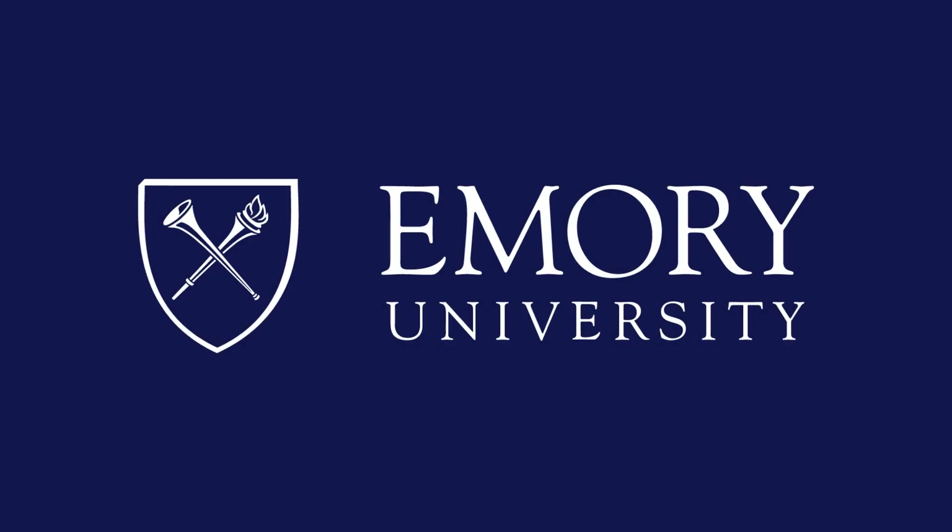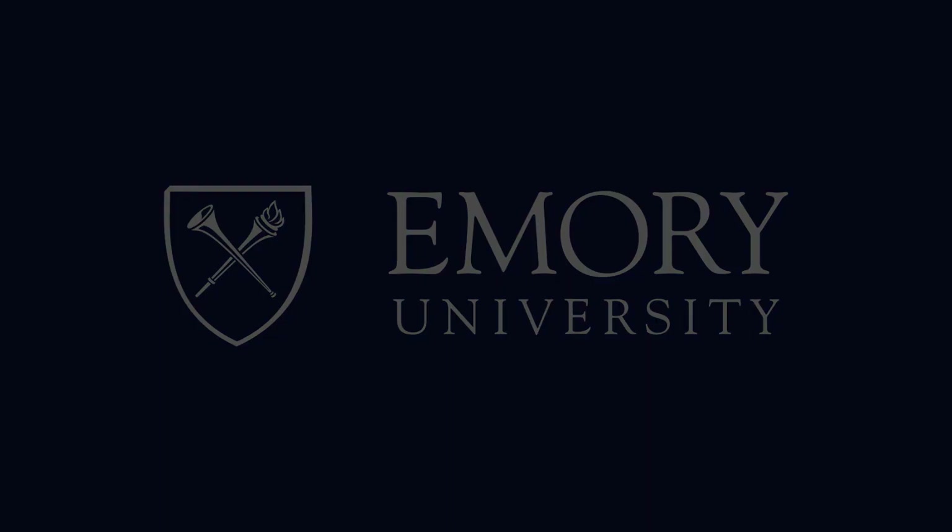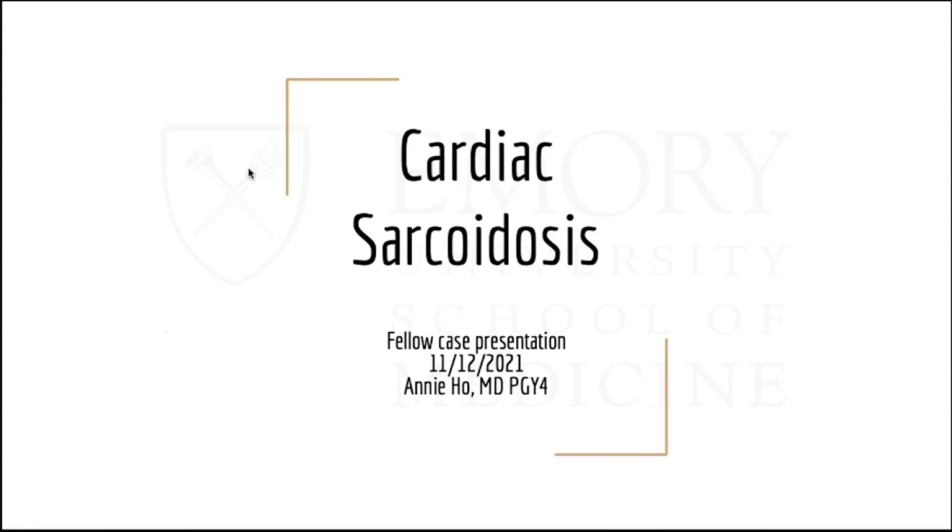This program is brought to you by Emory University. Today our speaker is Dr. Annie Ho. For those that have not yet met Annie, she is a first-year fellow in our clinical track. She is a Florida native, went to undergraduate and medical school at Florida International University, and came here to Emory for her residency, where she was a fantastic resident.